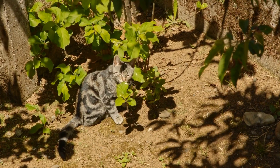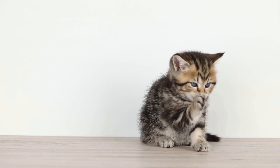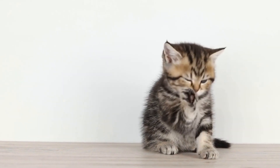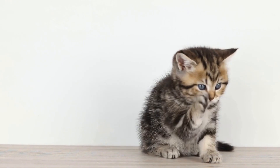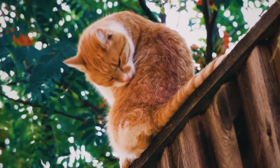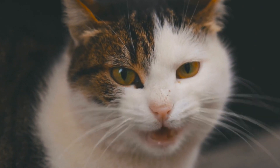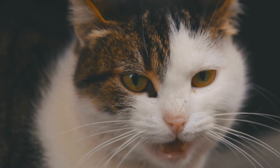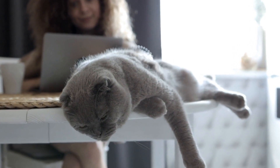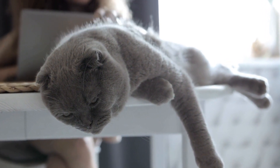Can cats be trained to use a specific type of cat carrier? Cats are known for their independent nature, but when it comes to traveling or going to the veterinarian, we often need to transport them in a cat carrier. Cat carriers play a crucial role in keeping our feline friends safe and secure. However, getting cats to willingly use a cat carrier can sometimes be a challenge. In this article, we will explore whether cats can be trained to use a specific type of cat carrier and what steps can be taken to encourage their cooperation.